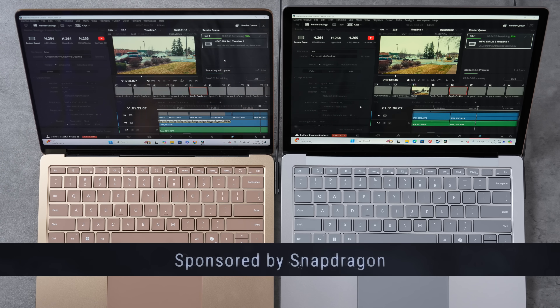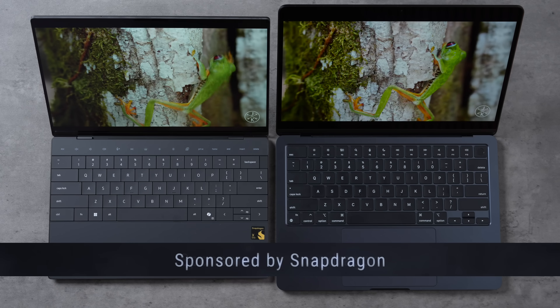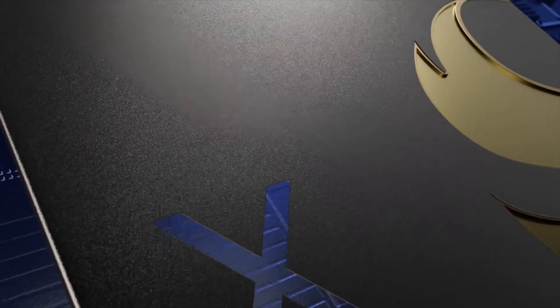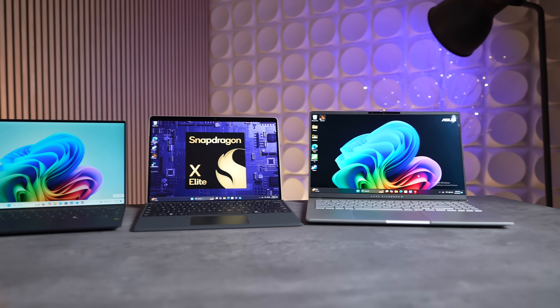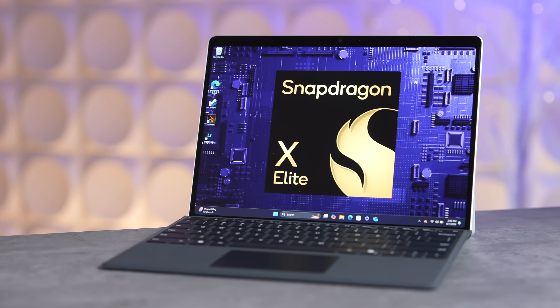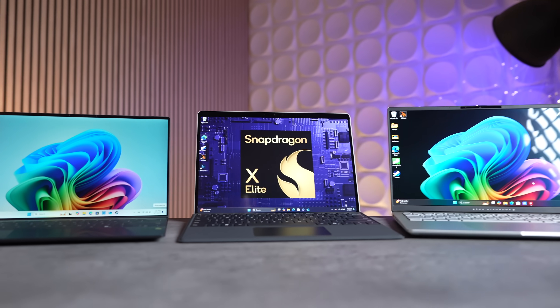We've been extensively using and testing a bunch of new Copilot Plus PC laptops over the past two months, all packing the new Snapdragon X Elite chips from our sponsor Snapdragon, and we're finally ready to give our thoughts on what this chip means for the laptop industry, as well as our top pick out of the laptops with Snapdragon X Elite that we tested.